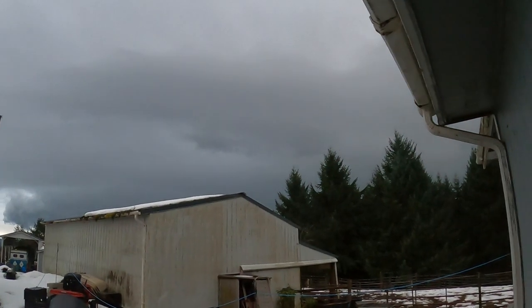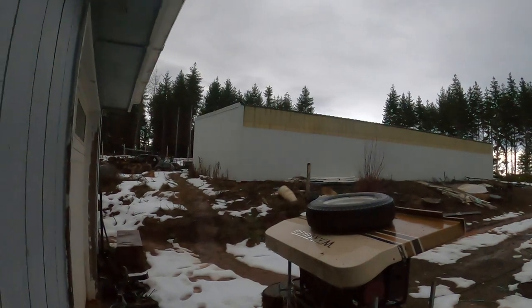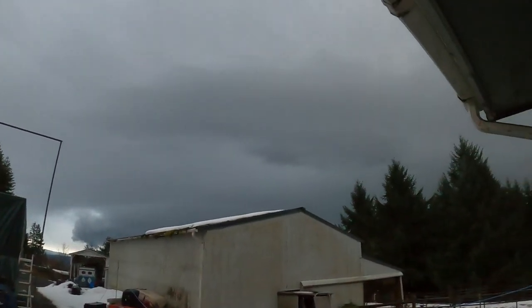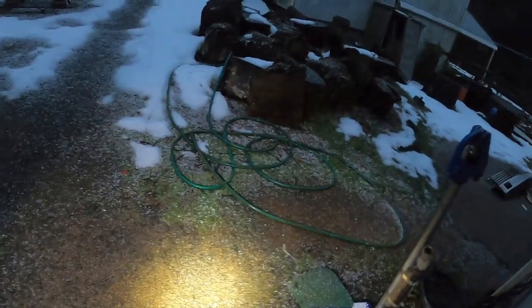It sounds like we are getting some lightning. Snow is finally melting, and now we're getting a bunch of hail — there's some big pieces too, holy moly. I am so sick of winter. I mean it's pretty cool, I haven't seen hail this big in a long time.